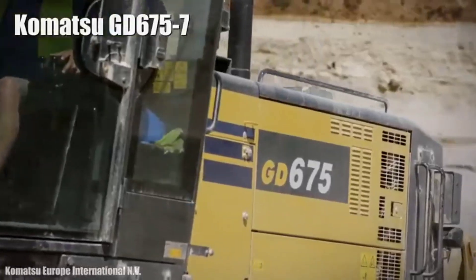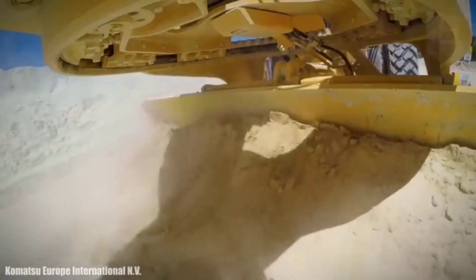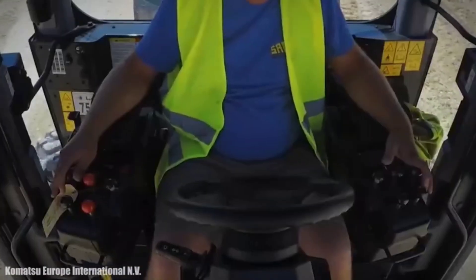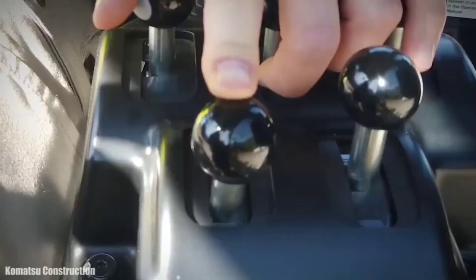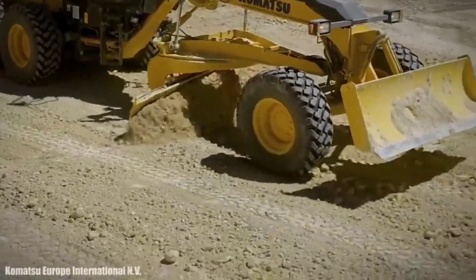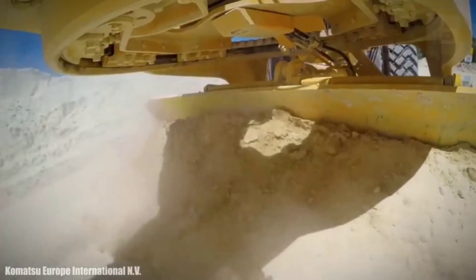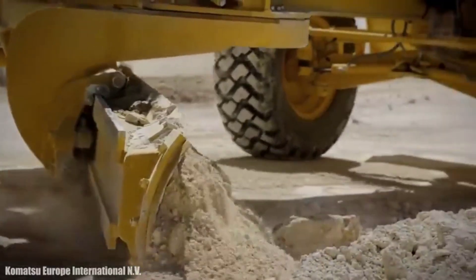Number 3: Komatsu GD675-7. It is a new-generation motor grader made in Japan, designed to be productive with low fuel consumption. Its cab provides comfort and wide front visibility to the operator. It measures 35 feet in length and weighs 42,300 pounds. It has an engine with 221 horsepower and 694 foot-pounds of torque. Its front blade measures 13 feet wide and has a blade pull force of 25,000 pounds. It can reach a maximum speed of 27 miles per hour and has a fuel tank of 103 gallons capacity.